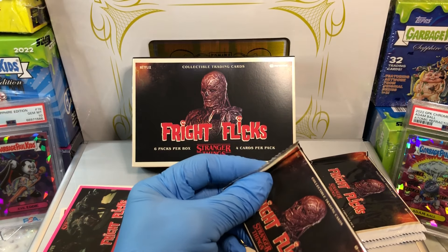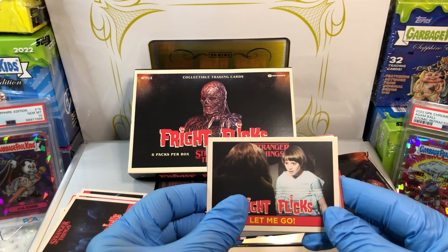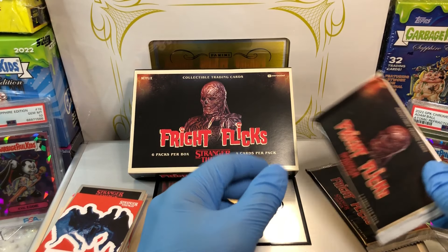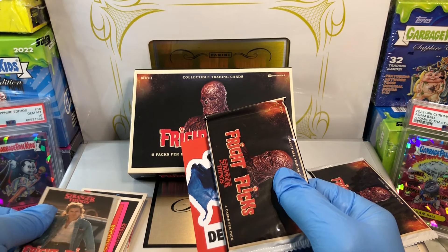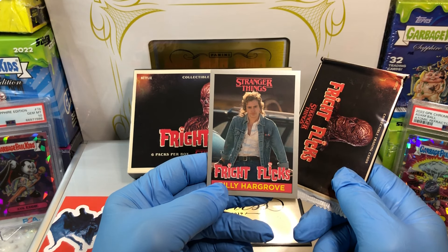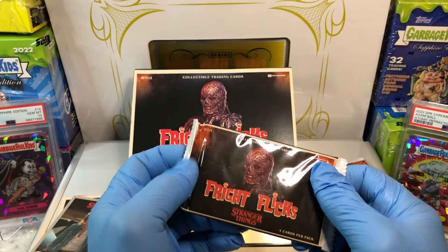Alright, we've got to think of trivia number two. Got ourselves the Flayed, and we got Billy Hargrove and Demobats. I'm going to make this a two-parter as well. Who is Billy Hargrove's sister in the Stranger Things series? What is her name? That was an easy one — kind of a freebie.